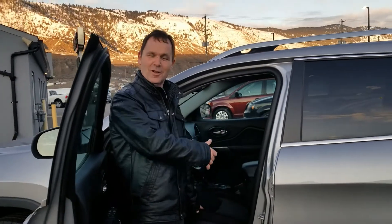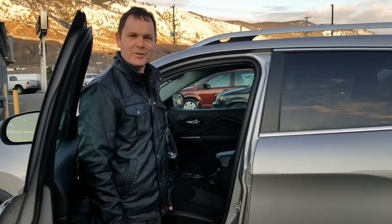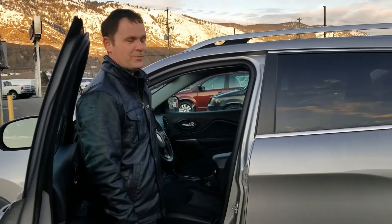As you can see, nice premium cloth with power seats. The only thing missing in this seat is you. So come on down to Direct Buy Truck Center today and take this nice little Jeep for a test drive.